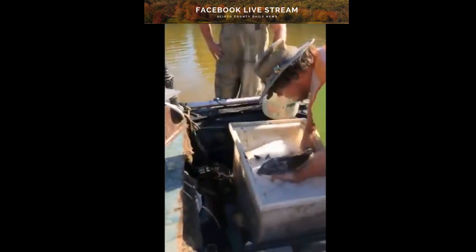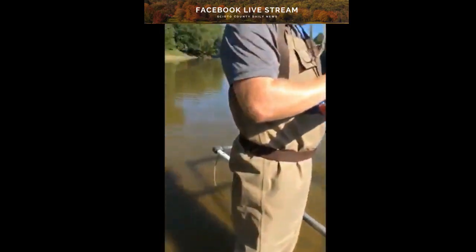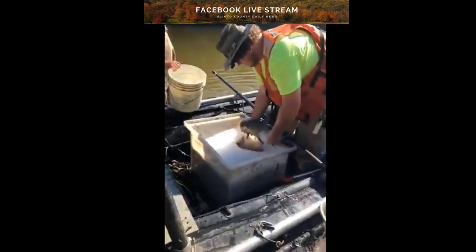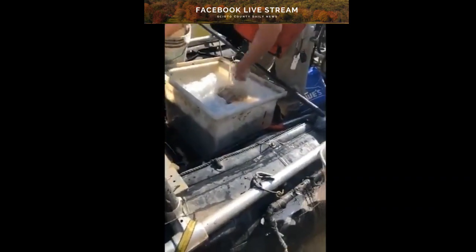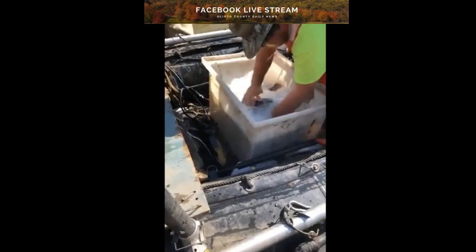That looks like a really long smallmouth buffalo coming up. It got underneath my feet — went between my feet! Smallmouth buffalo, 2,500. Now I can't get my shoe back on. Third smallmouth coming up. Kind of scared me a little bit — it was a catfish, I didn't want it to sting me. Smallmouth at 1,600.